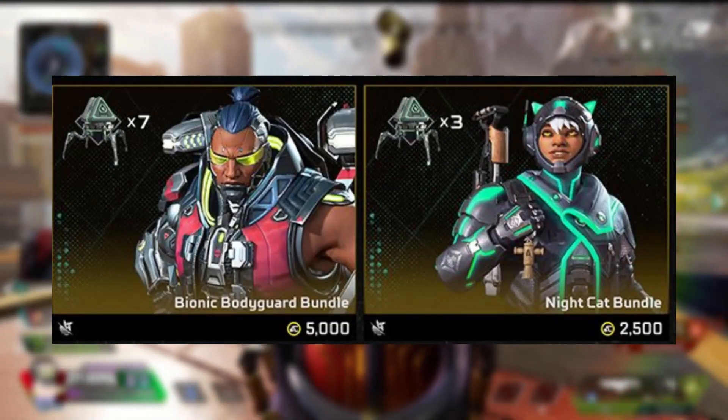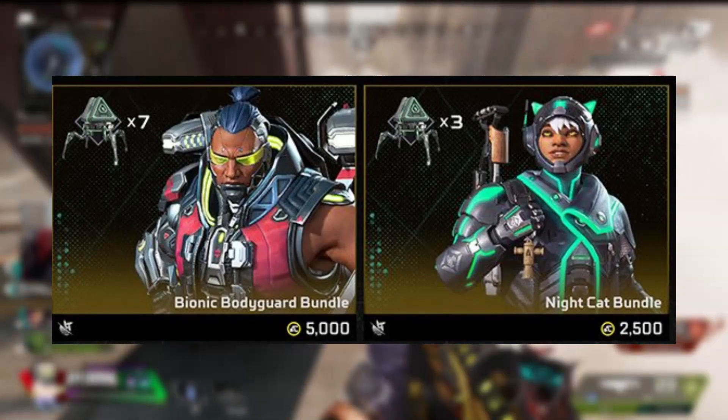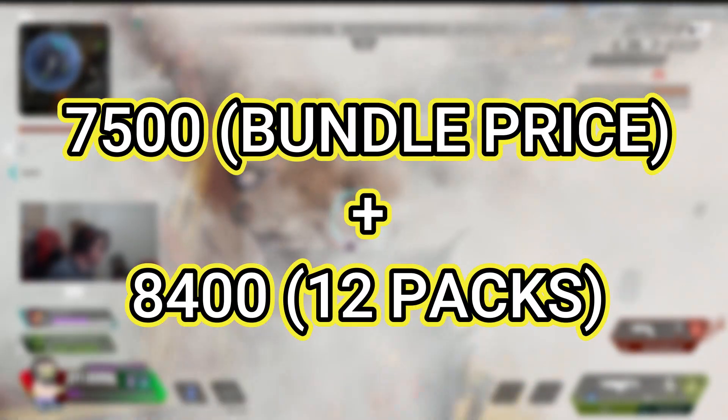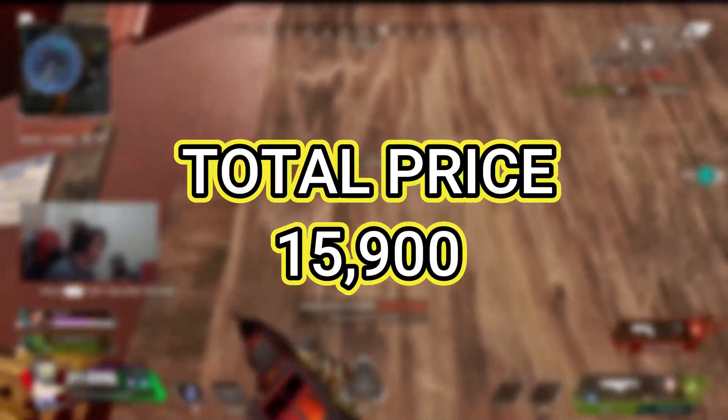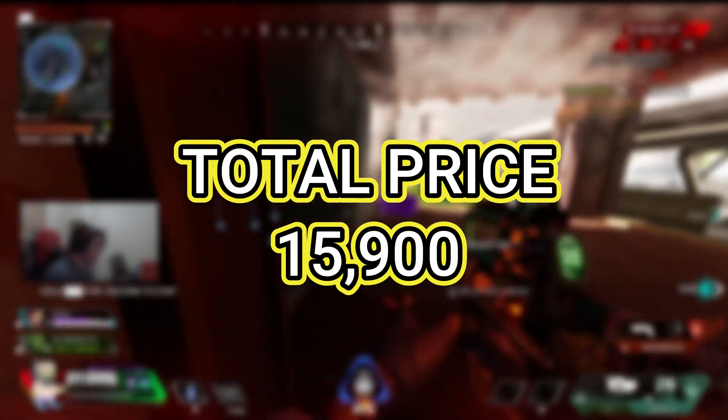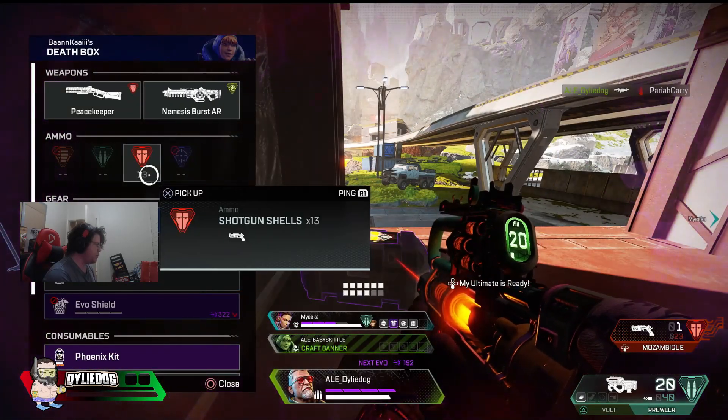This will unlock 12 Event Cosmetics. So if you add the 7,500 Apex Coins, plus 8,400 for the other 12 Event Packs you have to purchase, this will cost you 15,900 Apex Coins, which means you're already saving 900 Apex Coins from the original cost.